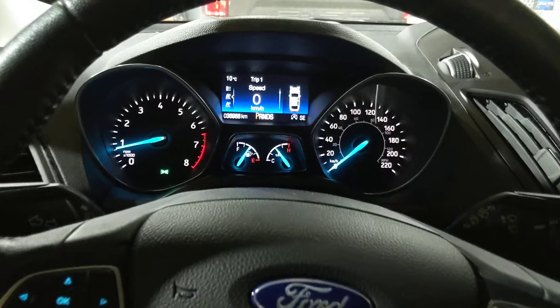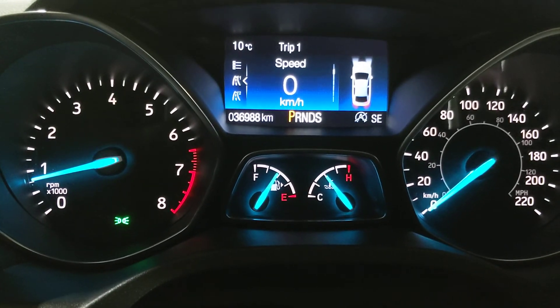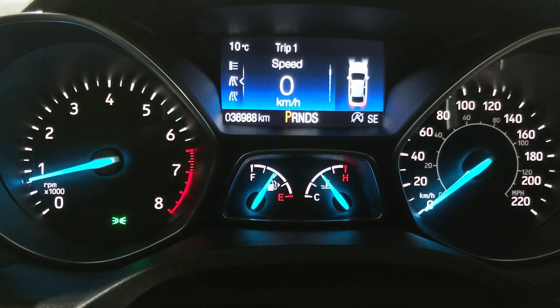It's a really nice unit — like I mentioned, 2018 with really low kilometers. Stop on by CSL Ford today and take it out for a test drive. Look forward to seeing you soon.